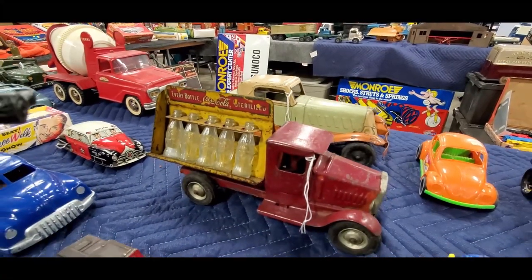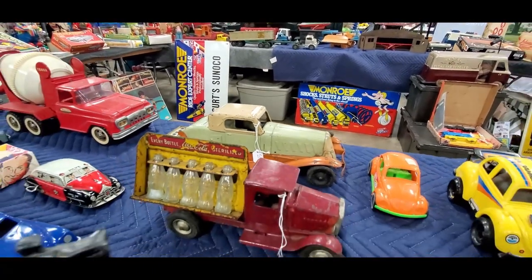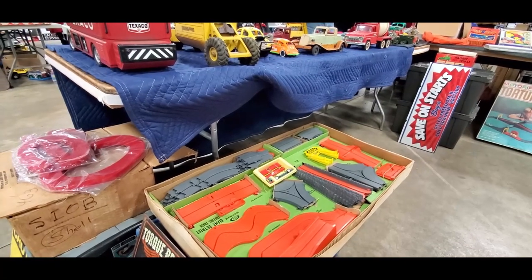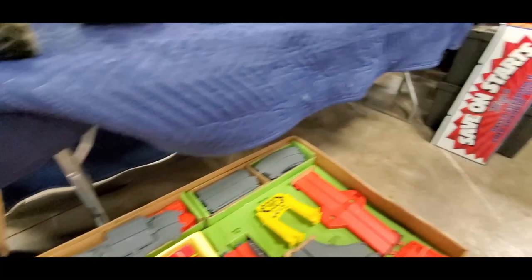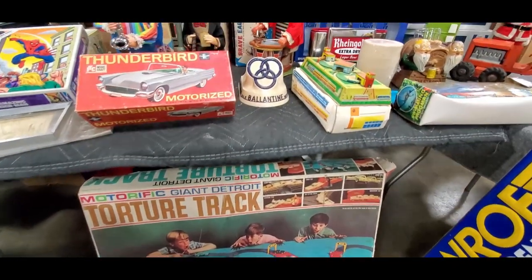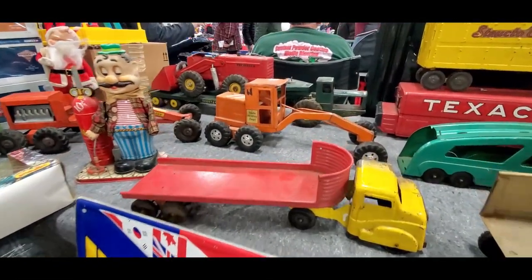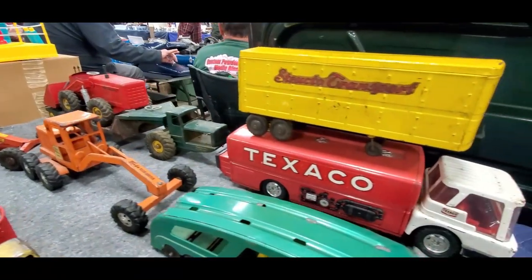Every bottle of Coca-Cola — wow, 225 on that tin over there. This is gorgeous, just gorgeous. Check out this Ideal Giant Detroit Torture Track — it's got the battery-powered cars which ran around, wow. Motorized Thunderbird! And of course we've got our tin trucks — look at that, oh my gosh, that is so much fun.